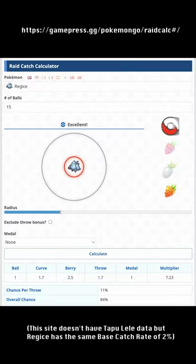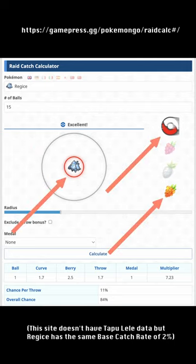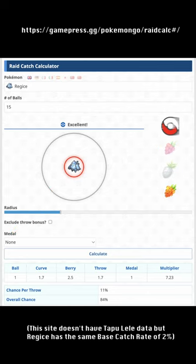Tapu Lele has the same base Catch Rate, 2%, as Regice. So, according to this Raid Catch Calculator, if you have 15 Pokéballs and make an Excellent Curveball throw with a Golden Raspberry every time, you will have at least an 84% chance of catching Tapu Lele. In other words, about 1 in 6 will flee.